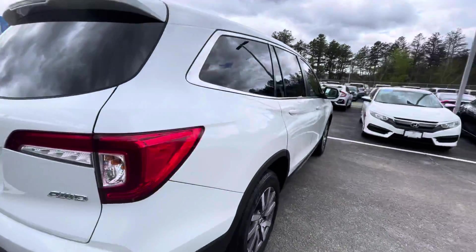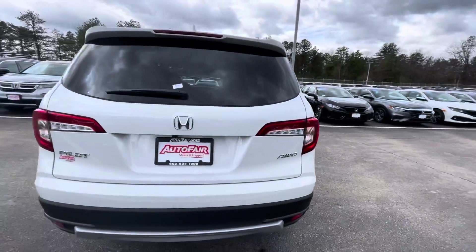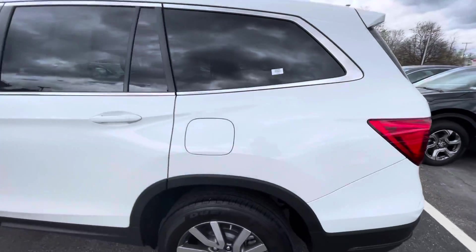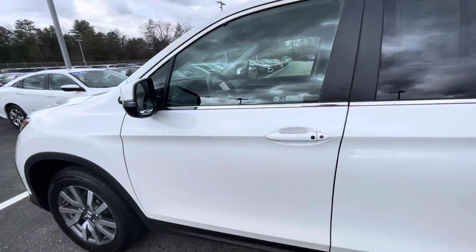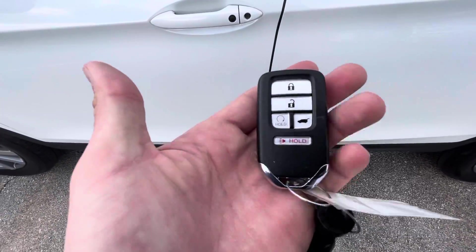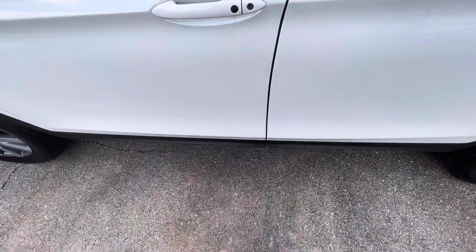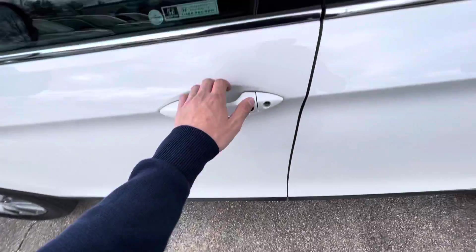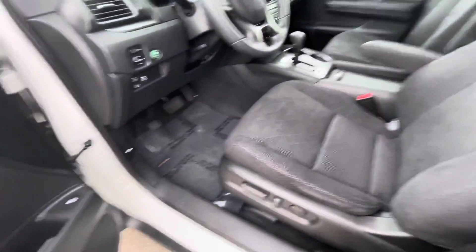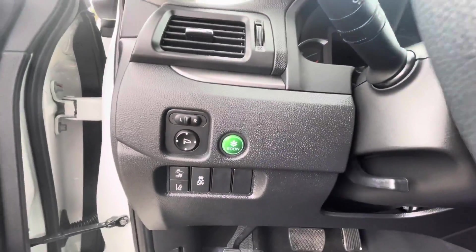It's in a pearl white finish, all-wheel drive, with a backup camera and Honda Sensing. It is an EX, so you get cloth heated seats, smart key entry, and remote start on the key fob — so you can put that in your pocket, touch the door handle, and the car will unlock for you. You also get power adjustable seats, mirrors, and windows, and an Econ mode to get 10% better gas mileage.